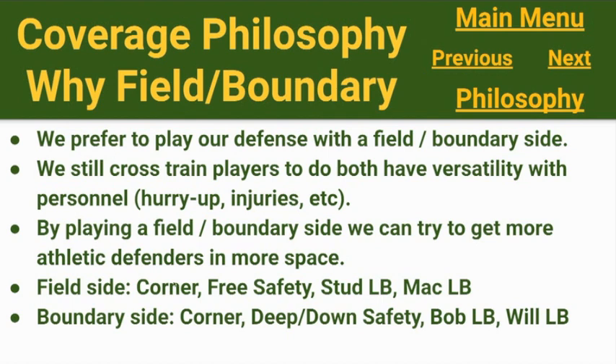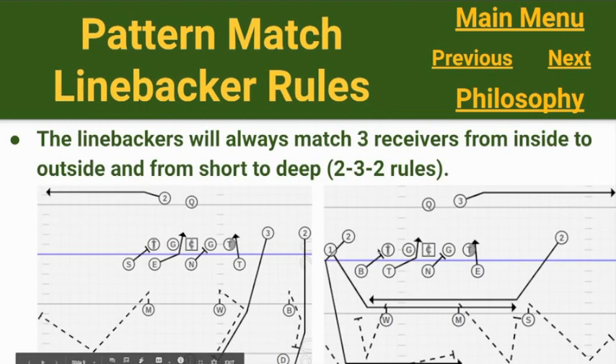Corners won't always be field and boundary. If they're both equal in ability, we'll play left and right. And sometimes if they put their top receiver as a number one receiver, a corner will follow him.